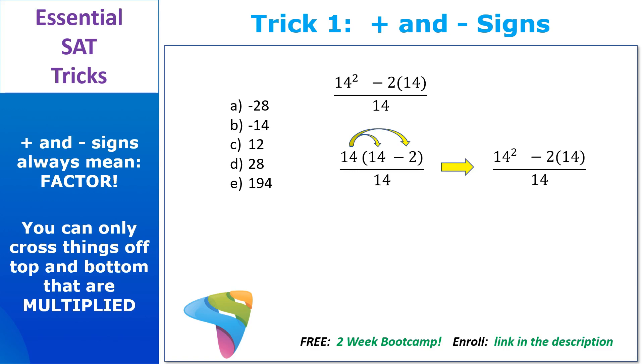You know you've done this right if you can multiply the 14 back through the parentheses and get back to where you started. We don't want to change the value of anything — we just want to rewrite it. Because just like magic, that 14 isn't added to anything anymore; it's multiplied, so we get to cross it off. And we can say yes, this was in fact the stupidest way in the world to write 12. C is your right answer.